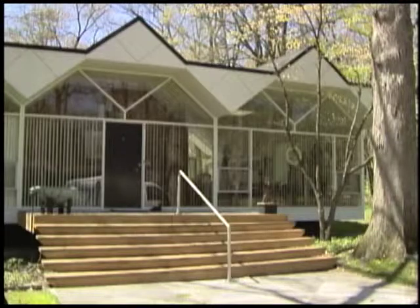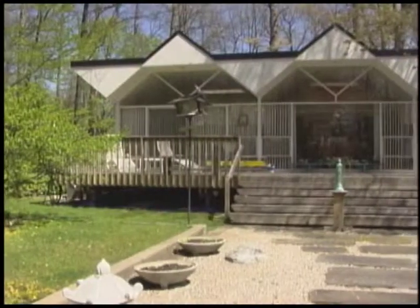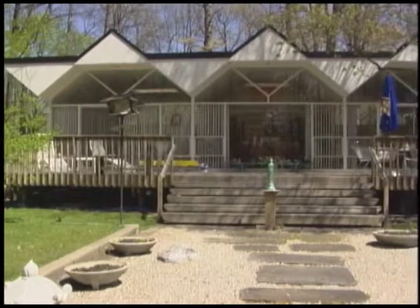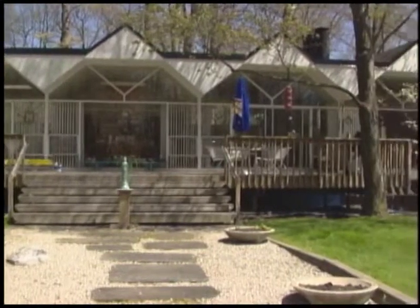We're here in the entrance to the William Kessler house with Dr. and Mrs. Frisch, and we're going to get a tour of this lovely William Kessler house, which is known for the modern sawtooth special signature design of Mr. Kessler's. Can you tell me about how this house is put together?